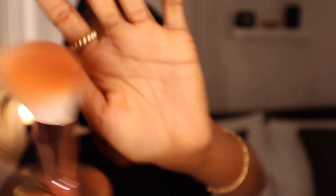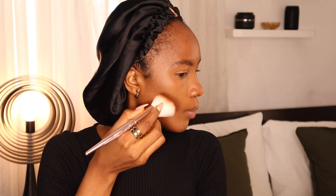Keep blending that in. Next I'm going to take an angled fluffy brush with a bronzer and apply it starting from the temple of my forehead, close to my ear, then doing a straight line from the high points of my cheek back to the temple — then blend. After blending the concealer, I take my Laura Mercier setting powder to set that for a bit.